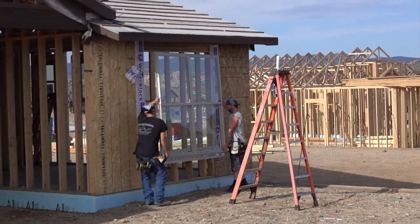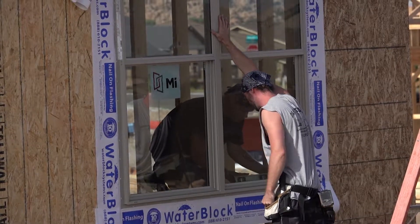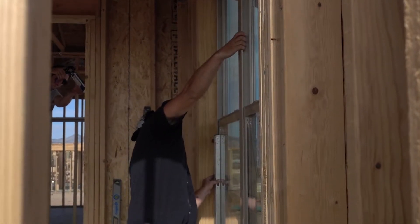We use a vinyl clad window with glass that has a better u-value — u-value being the amount of heat that's transmitted through the glass — and a window that locks up tighter so it doesn't leak air. When they're closed they actually act more like a wall and less like a screen door.